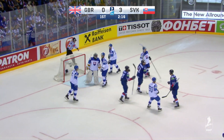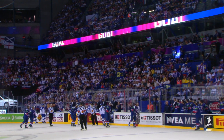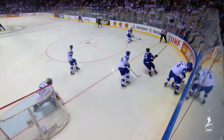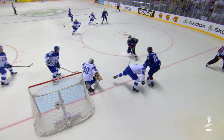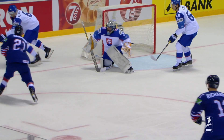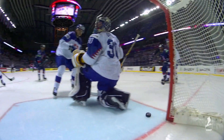Hammond scores! GB have life! It was a little nothing shot from Richardson — rebound popped out and there was Hammond with his third of the tournament. Great Britain are on the board, and this arena is silenced. It's GB one, Slovakia three. Puck to the net causes a bit of confusion, little deflection, goaltender can't control it, and Hammond gets it and puts it through the wickets. We need more pucks to the net — whether it's a hard clapper or just a little wrist shot.